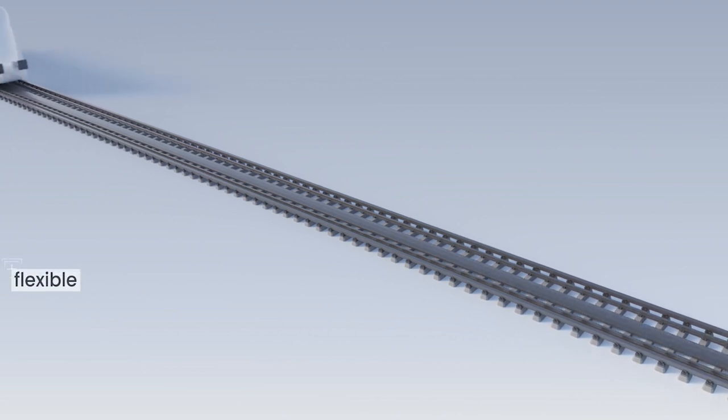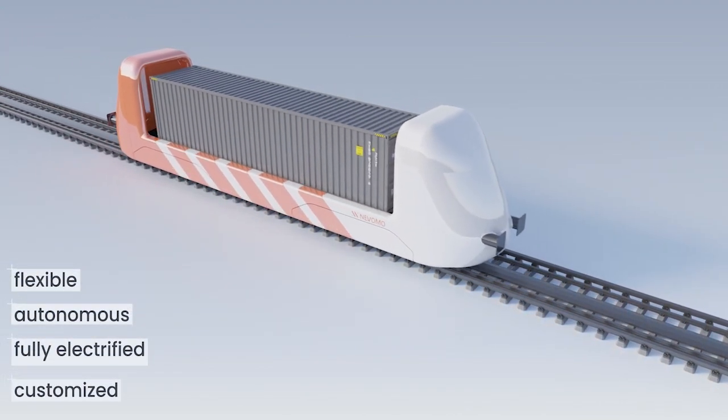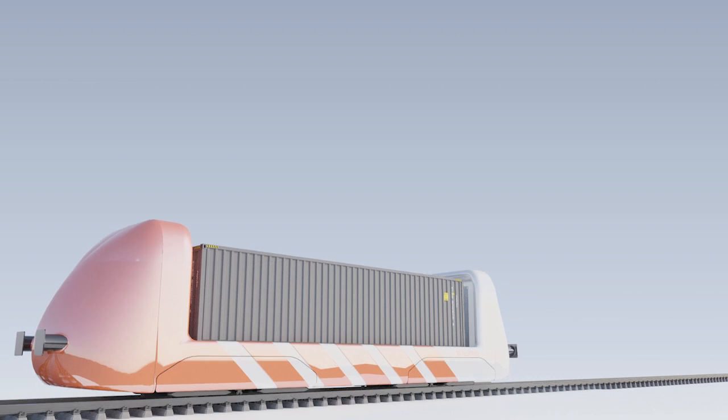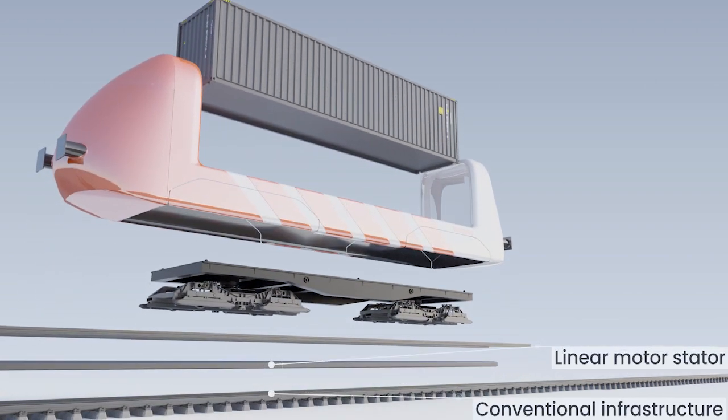Our second product, Cargo MAGRAIL, similar to MAGRAIL booster, can be used in areas and on railway lines where the installation of overhead catenary for electric vehicles is not possible, such as ports, harbors and factory areas. In this case, dedicated small, flexible, autonomous and fully electrified MAGRAIL vehicles are used.